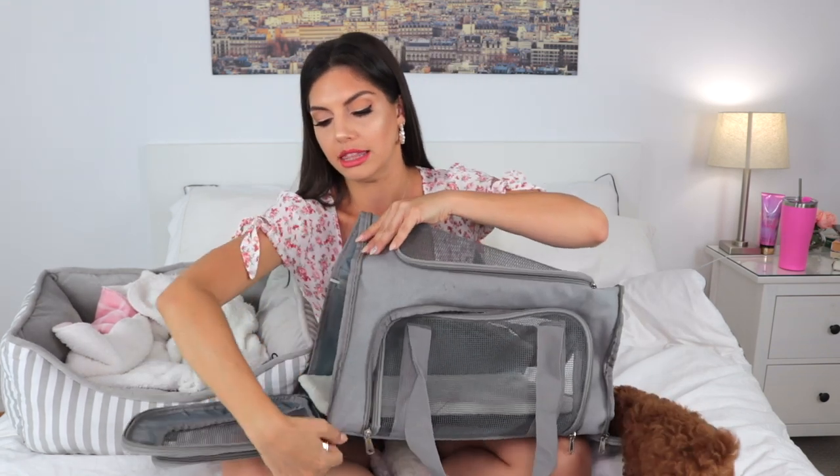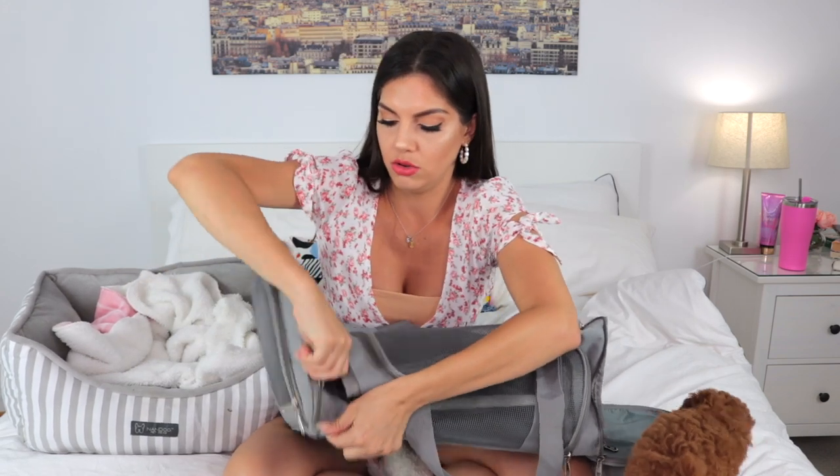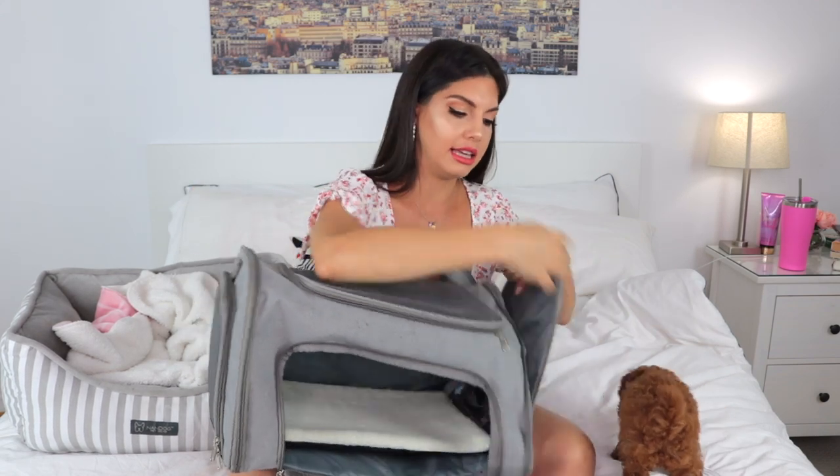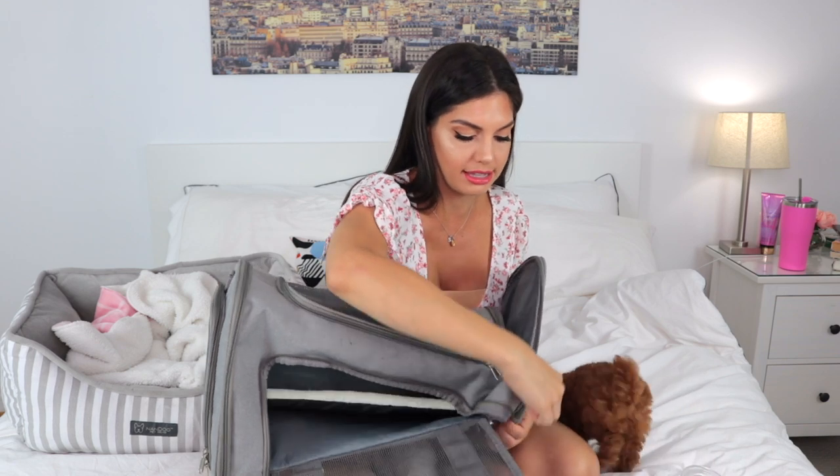When I went to pick her up from the breeder, I got this bag from Amazon. I love it because it was great for picking her up and also for future traveling. You can fold it and it doesn't take much space. When you put it all together and close it, it has a lot of windows so it's great — they can breathe, they can see, and they feel safe.